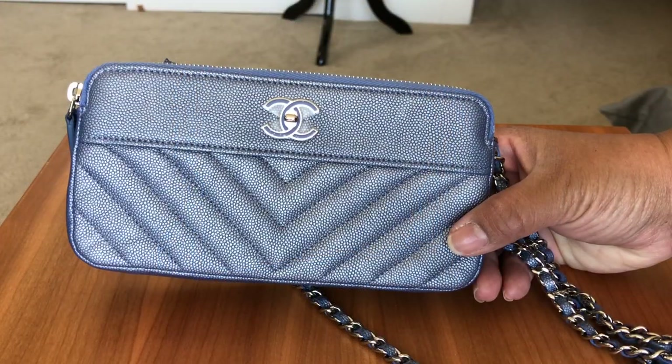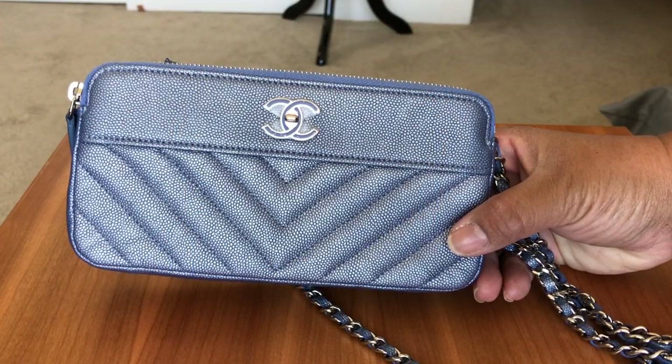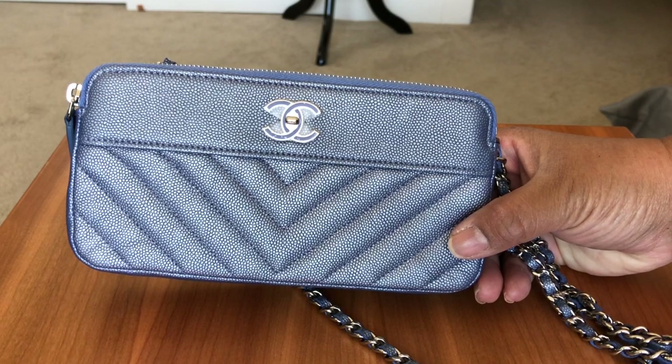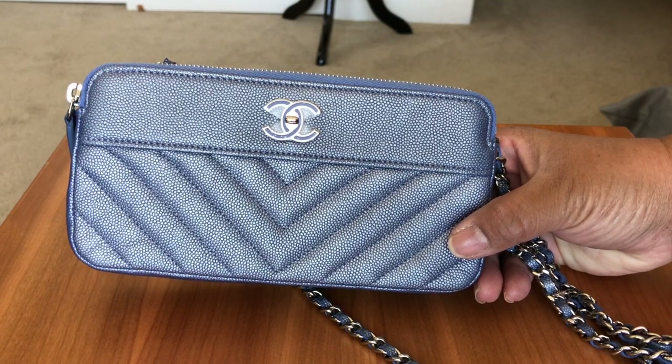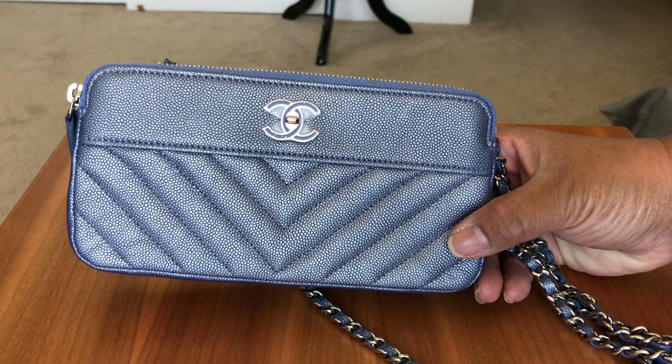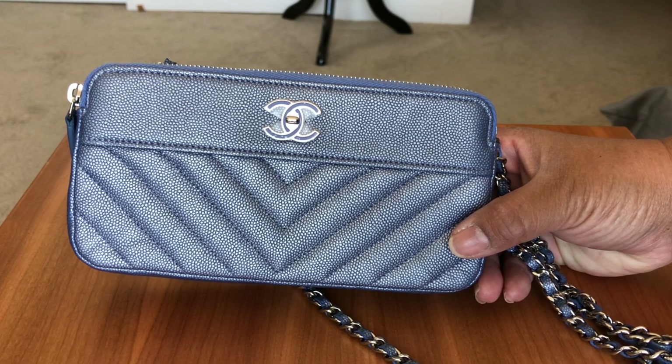Hi everyone, welcome back to my channel. This is a requested video from KK Love CC — thank you so much for watching my videos and for requesting this. This is going to be a video on what fits inside the Chanel clutch on chain.